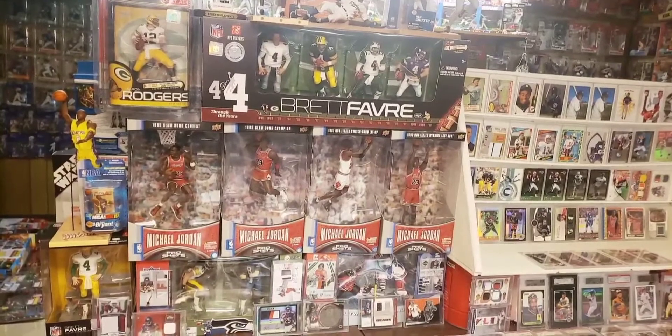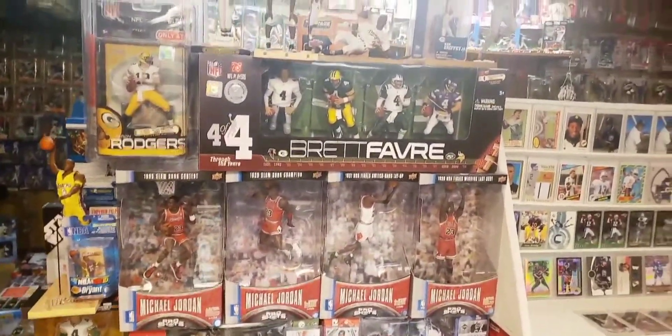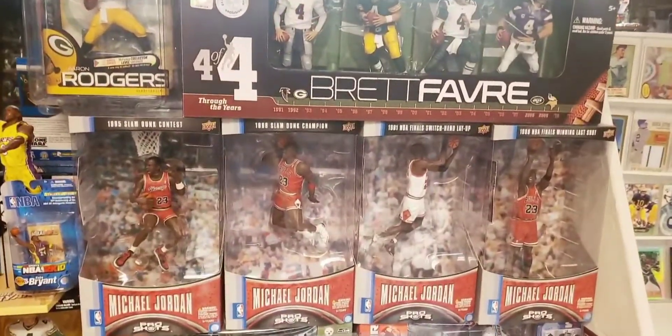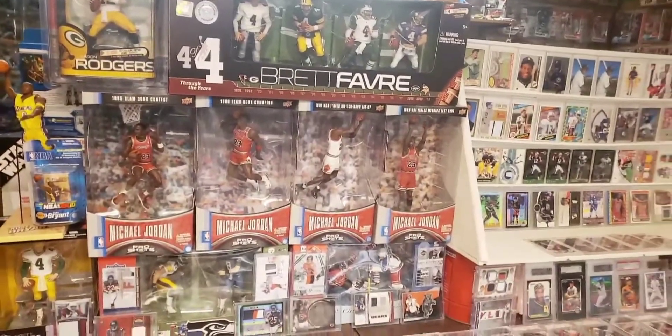Now we're on the left side of the same display with more sports figures — baseball, football, and basketball figures. In the center you see four Michael Jordan figures, and I will talk about those but I'm going to save those for last.